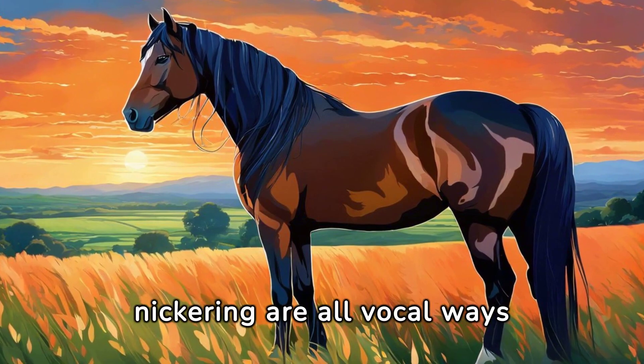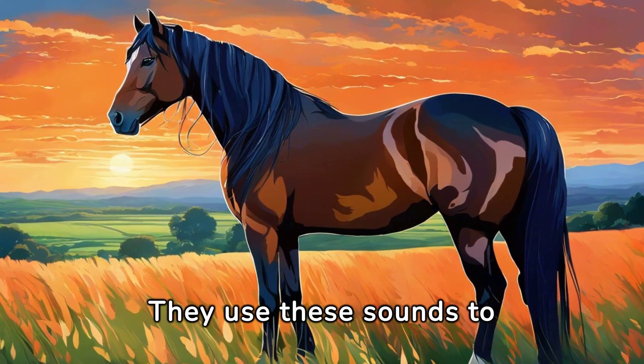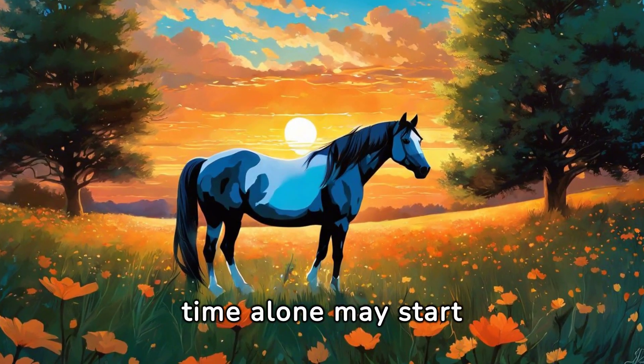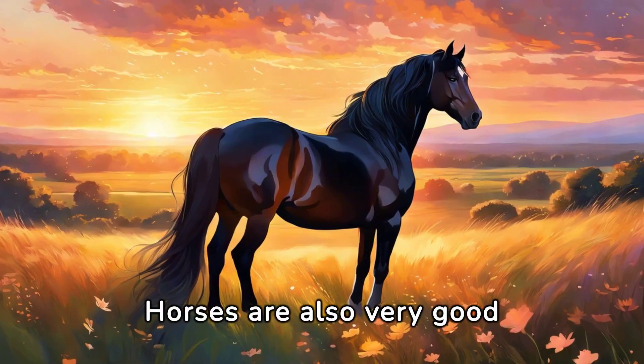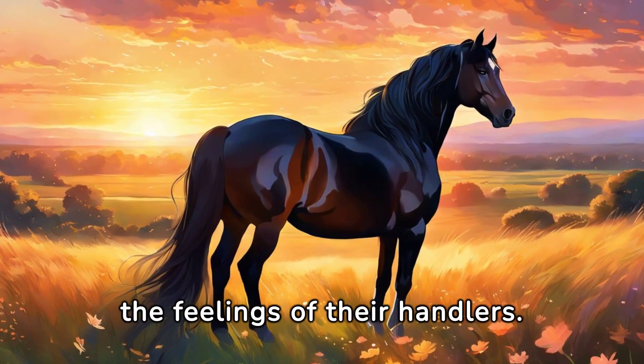Whinnying, neighing, and nickering are all vocal ways horses communicate. They use these sounds to express various emotions and needs. Horses that spend lots of time alone may start mirroring human behavior, which can be both amusing and confusing. Horses are also very good at sensing human emotions and often mirror the feelings of their handlers.